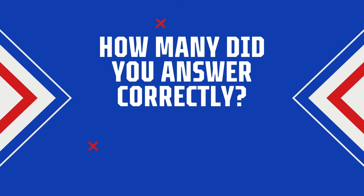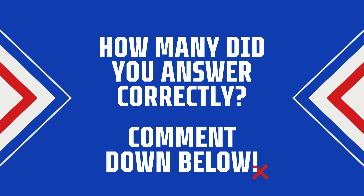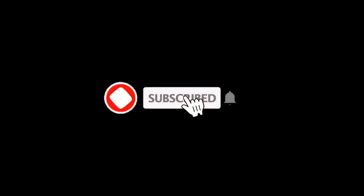How many did you get correct? Tell us in the comments section. What do you think?